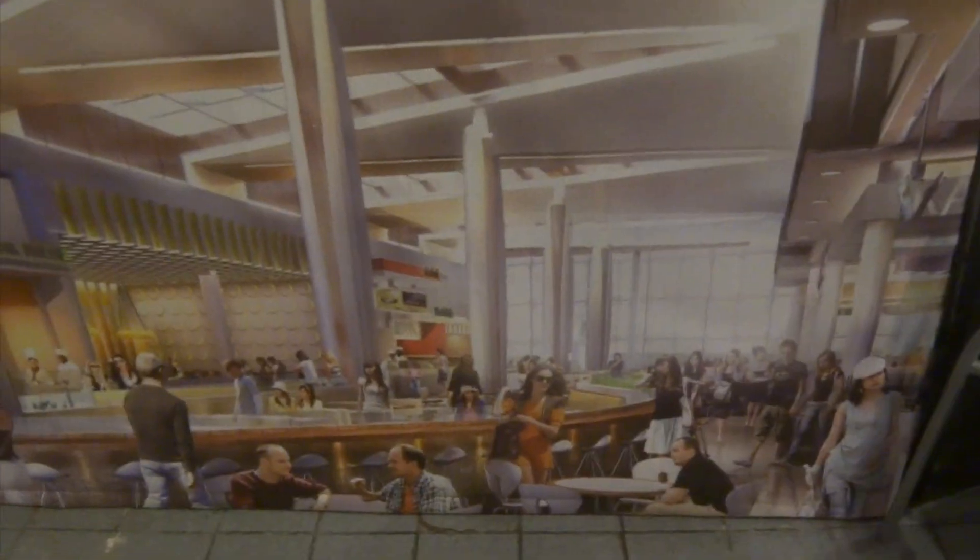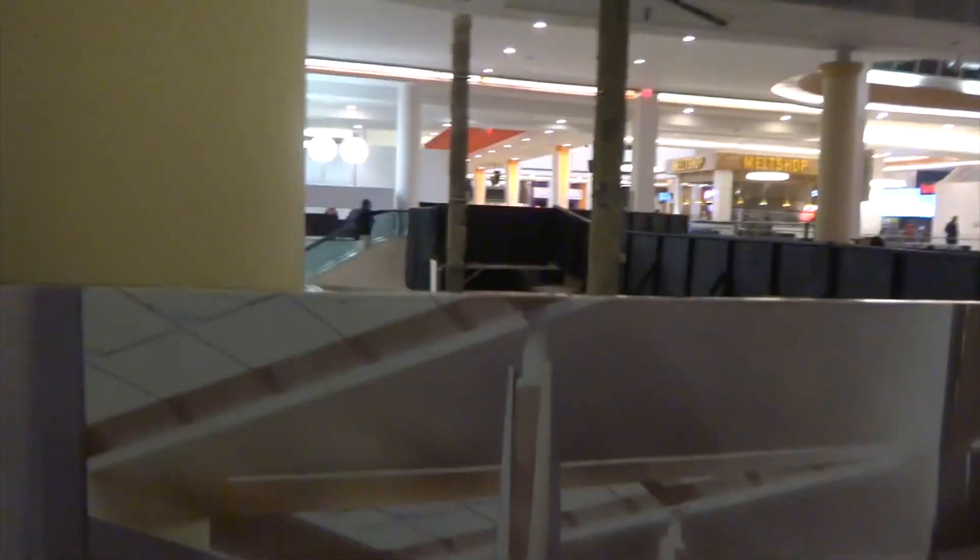Guys, I'm going to let you be the judge here. Here's the rendering. There's the cheese. How do you think it came out? I say they followed the renderings religiously.